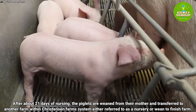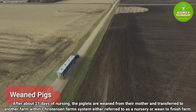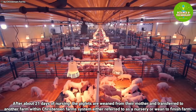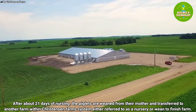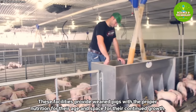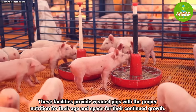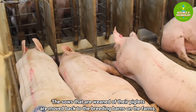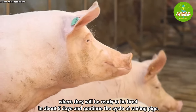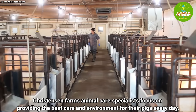After about 21 days of nursing, the piglets are weaned from their mother and transferred to another farm within the Christianson Farms system, either referred to as a nursery or weaned-to-finish farm. These facilities provide weaned pigs with proper nutrition for their age and space for continued growth. The sows that are weaned of their piglets are moved back to the breeding barns, where they will be ready to be bred in about five days, continuing the cycle of raising pigs.